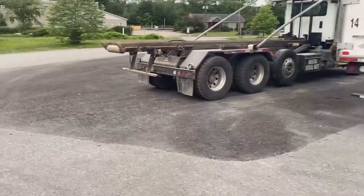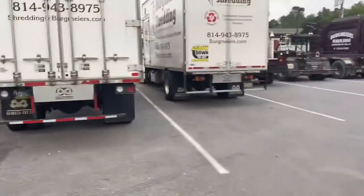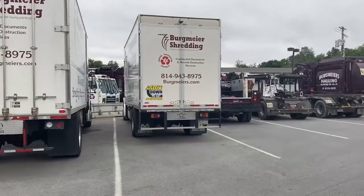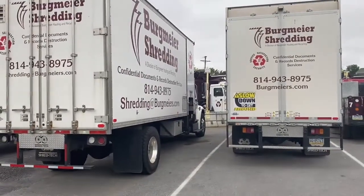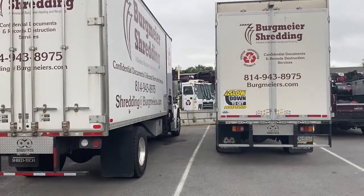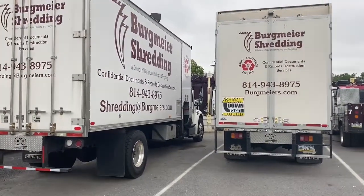Some of you have asked what I do for a living. I do secure document destruction. All your checks, sensitive material from your banks, doctors, and whatnot - I'm the guy who goes around and collects that stuff, gets it all destroyed, and makes sure your sensitive information stays secure.